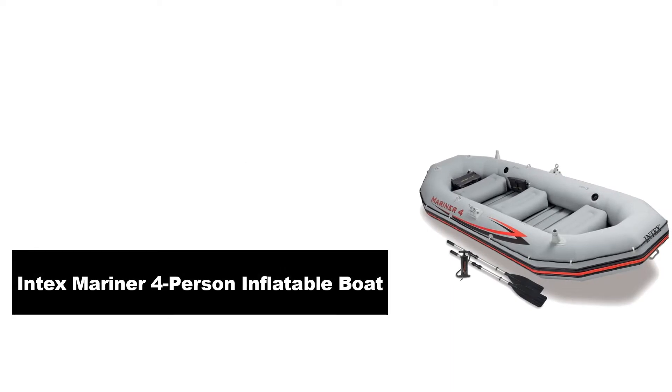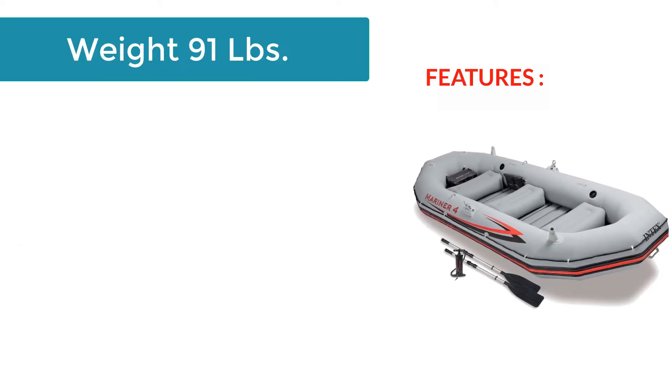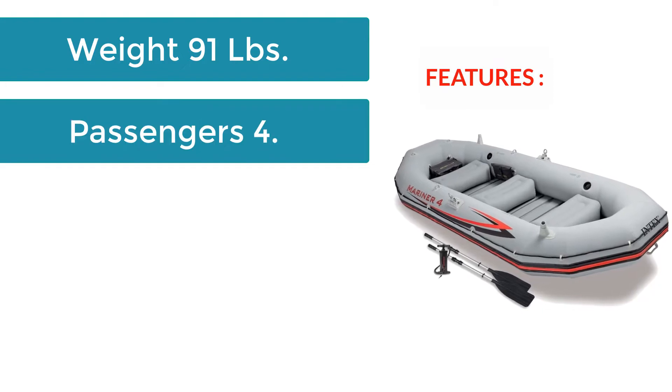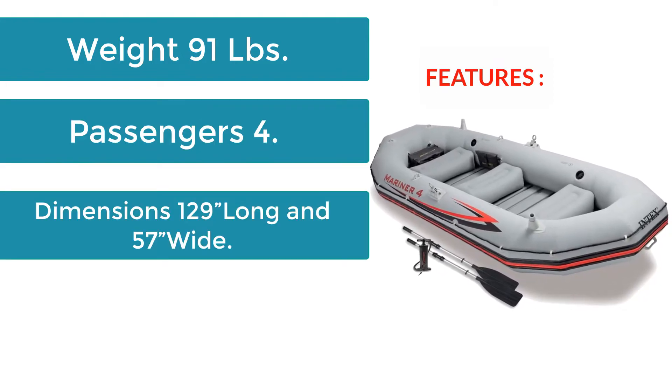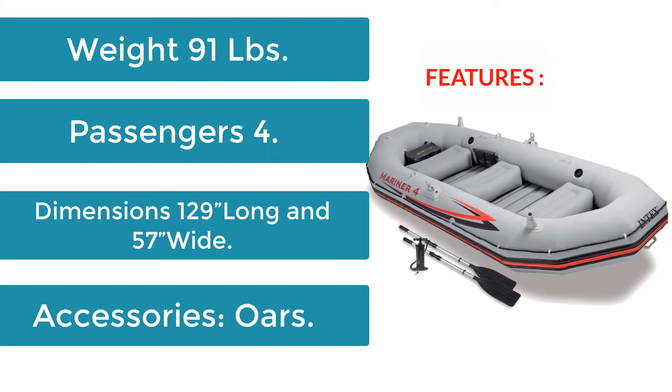Number 1: Intex Mariner 4-Person Inflatable Boat. Features: Weight 91 lbs, Passengers 4, Dimensions 129 inches long and 57 inches wide. Accessories: Oars.